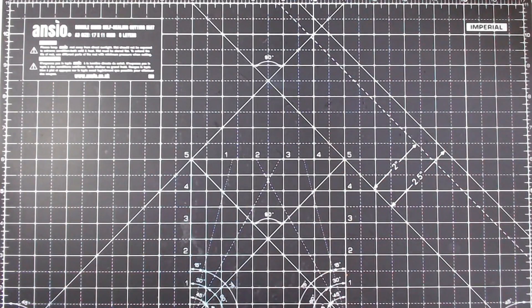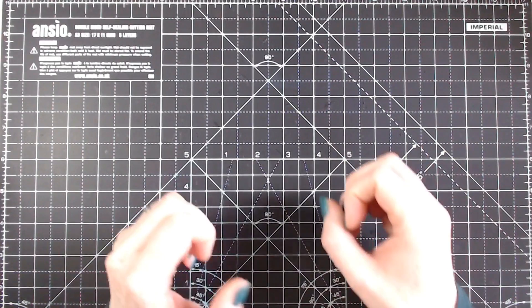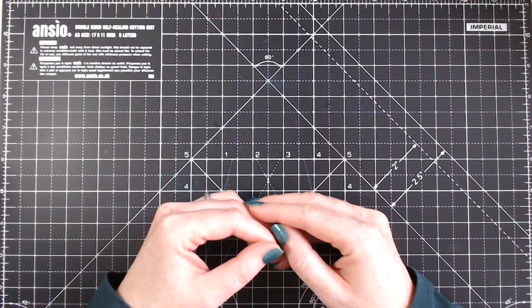Hello everyone, it's Helen here and thank you for joining me today. I have a massive, huge haul — a shopping craft haul to share with you guys.